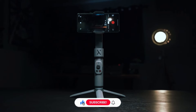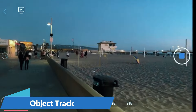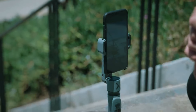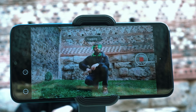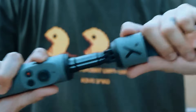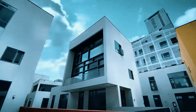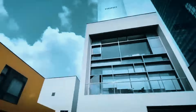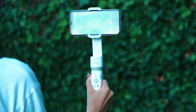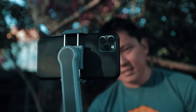But the magic doesn't stop there. This little wonder comes packed with smart features, including object tracking that seamlessly keeps your subject in frame, perfect for capturing energetic pets or curious toddlers. With intuitive gesture controls and a long-lasting battery, the Smooth X lets you focus on creating captivating content, not fiddling with settings. Whether you're vlogging on a bustling city street or filming a nature documentary in the wild, the Smooth X is a reliable and convenient gimbal that won't weigh you down.